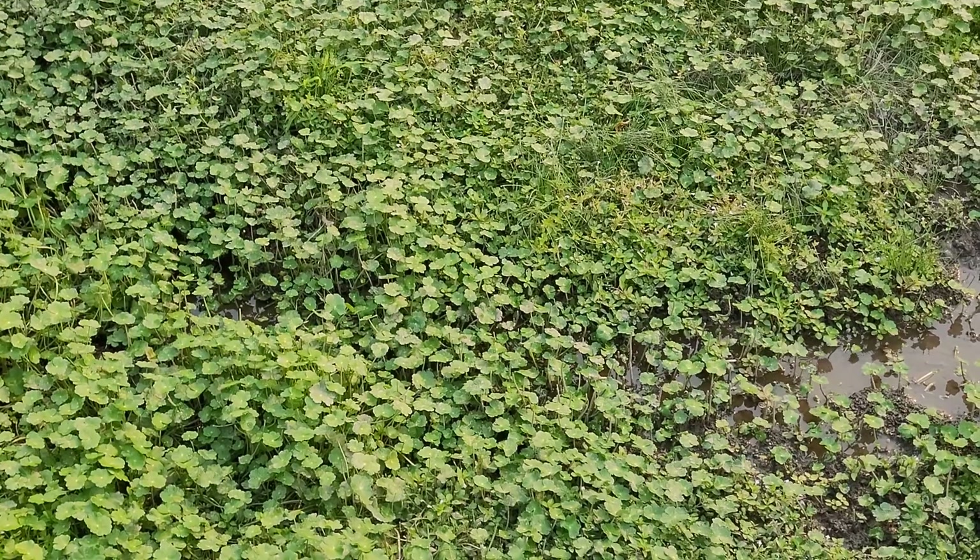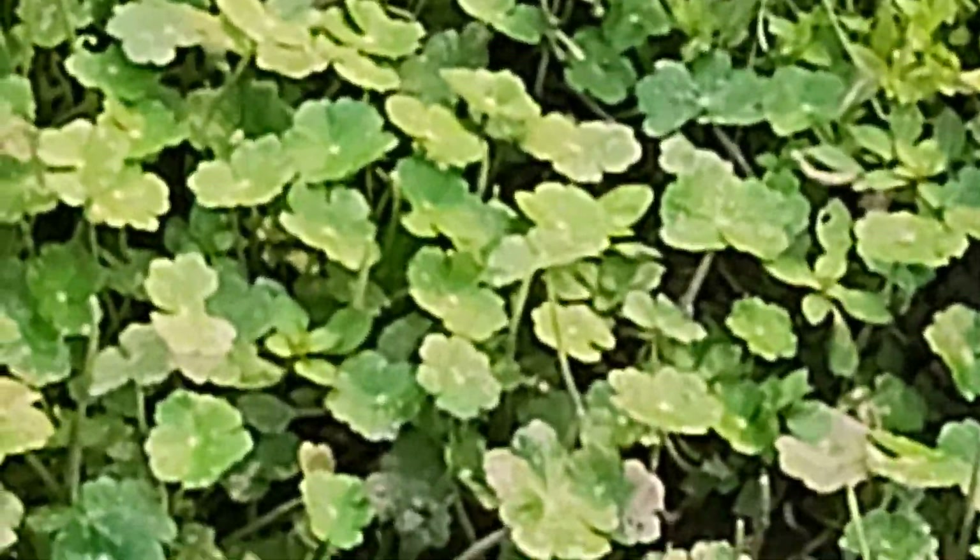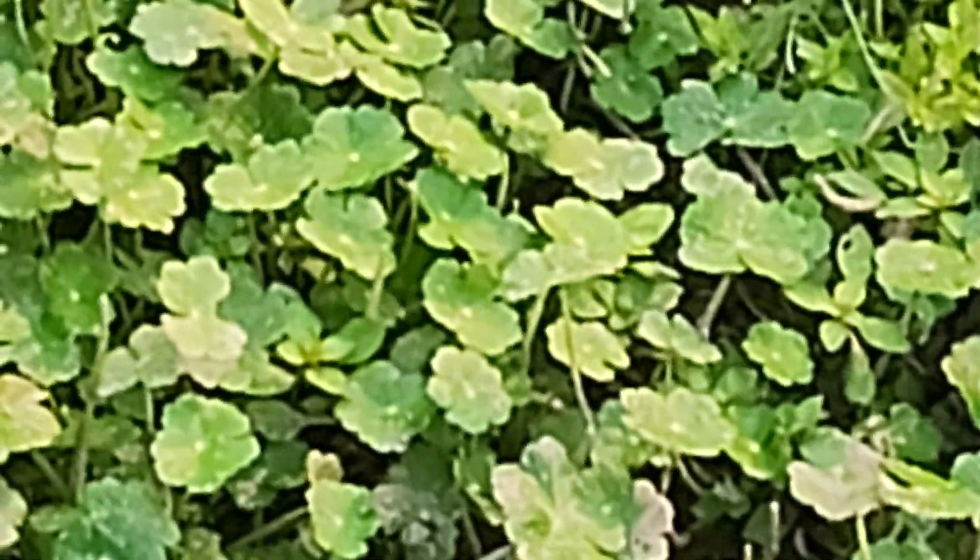Hydrocotyle ranunculoides, otherwise known as marsh pennywort. It's hard to distinguish whether this is an Araliaceae or an Apiaceae as far as the family is concerned. The leaf pattern and those types of things are very similar, so you will see it classified as Apiaceae or Araliaceae.